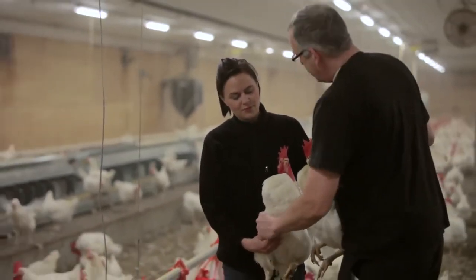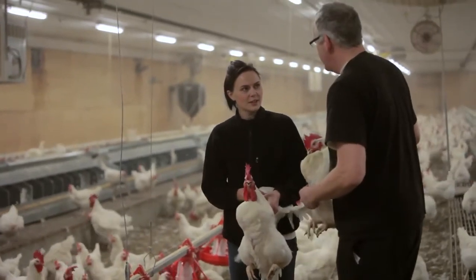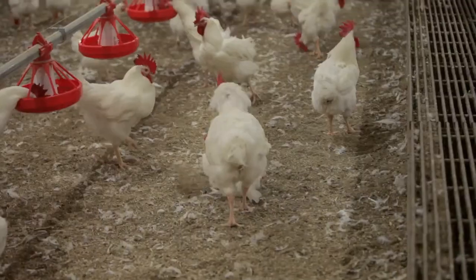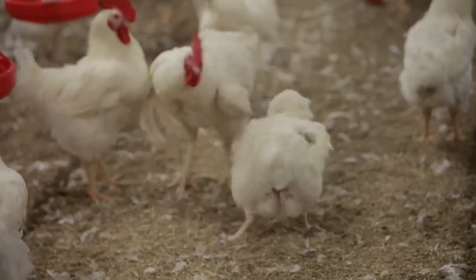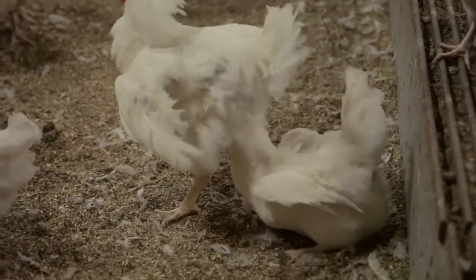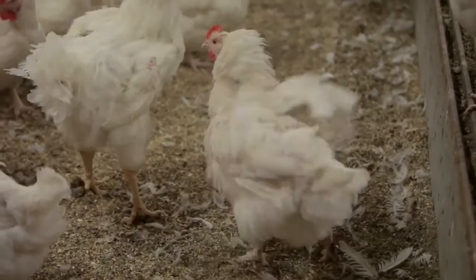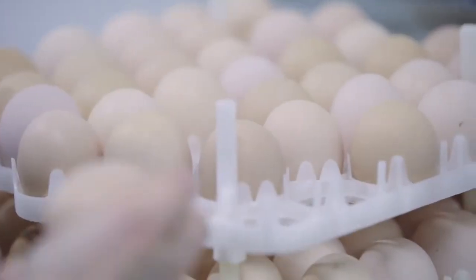Uniform birds respond like their flock mates to photo stimulation. If all birds respond to increasing day length together, both peak production and persistency of egg production increase. Hens lay more eggs for a longer period of time if they are in prime condition. Combined with better mating success, we hope to increase chick production on Canadian farms from 120 to over 140 chicks per hen.